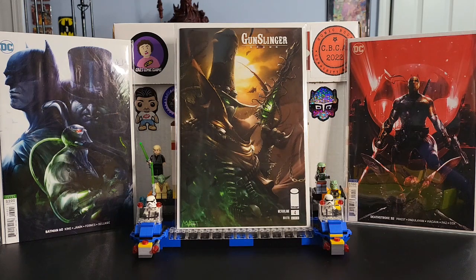Those are my top ten Francesco Mattina covers. Hope you guys like it. If you haven't yet, please like, share, and subscribe. I'll talk to you in the next video. Take it easy. Bye bye.